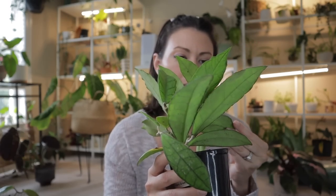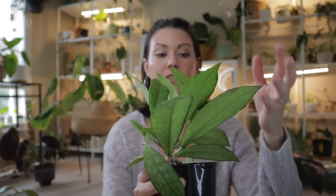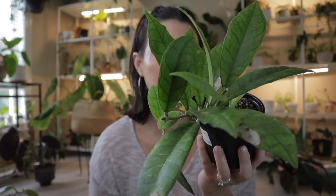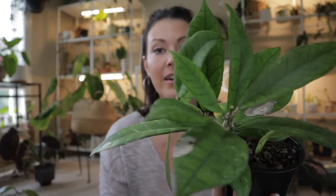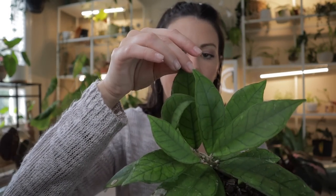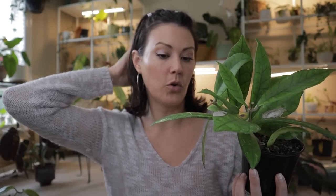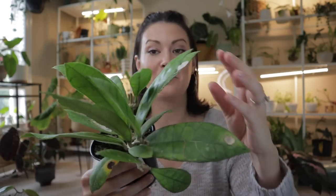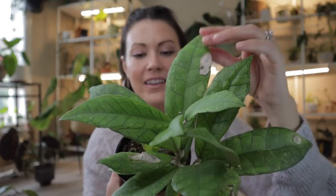The next plant I got from Gunter's is a Hoya finlasonii — I spent $50 on this Hoya and look how massive and beautiful it is. There is some marking on the leaves — it could be fungus — so I can spray some neem on there or just cut the leaf off. The good thing about this room is I always have a fan going, so there's always airflow which helps prevent any bacteria and fungus buildup.